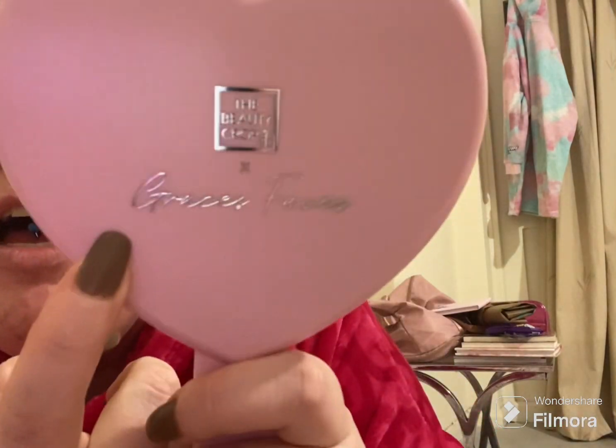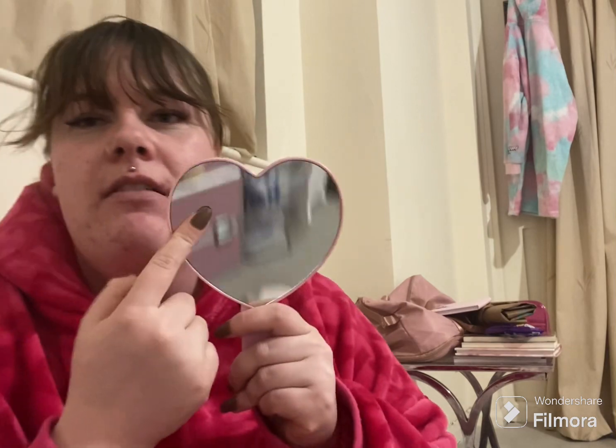The last parcel is my favourite one so far. This is the Beauty Crop x Grace's Faces set. I already got the first set which had the cleansing balm, the cleansing balm refill, hair clips, and a scrunchie headband for doing your makeup. This is the second one that came out — I got it as soon as she was live. The first thing you get is this mirror with Beauty Crop x Grace's Faces on it. It's actually really nice and it's got a little handle to hold.